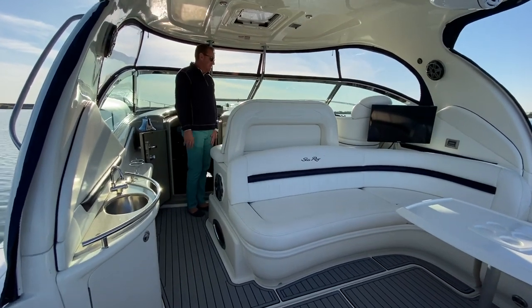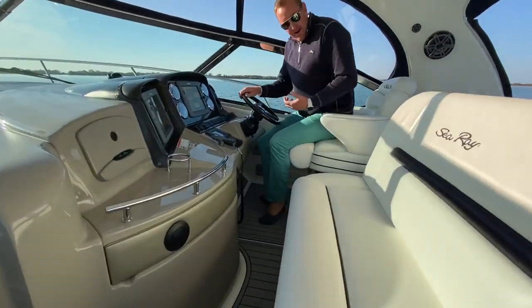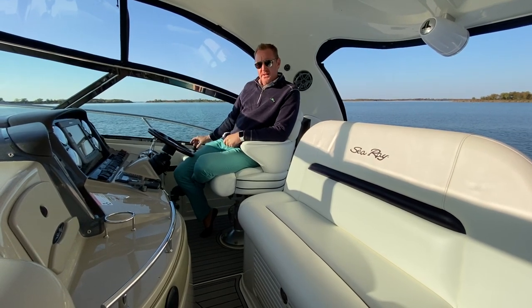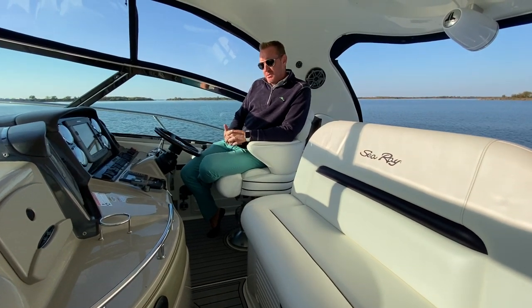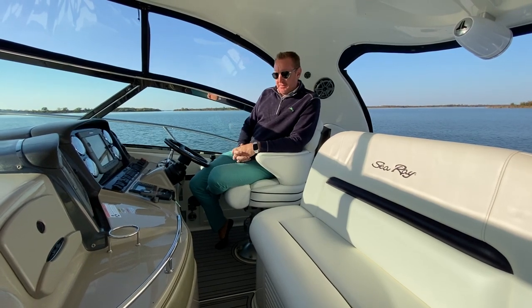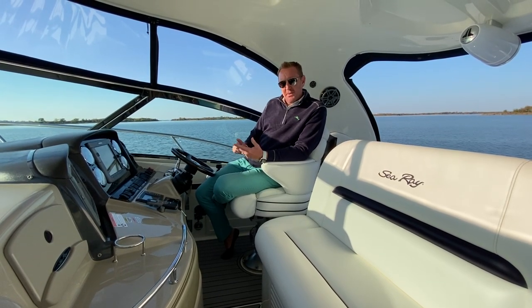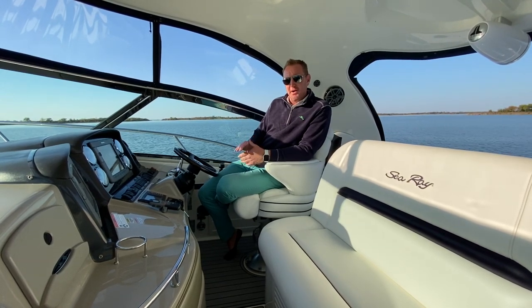Another fan favorite of the 44 is these nice helm seats — your companion seat right next to you, really making a nice spot for your significant other or anybody you want to have a conversation with while navigating. This boat is a 2009 with joystick docking — Zeus pods really take the anxiety out of operating. This boat has only been operated since new in fresh water, kept in a covered slip and always kept very nicely cleaned, so no saltwater corrosion. You'll notice in the listing that we've got pictures of the engine room — you won't see corrosion on any of the strainers down there. Very clean engine room.